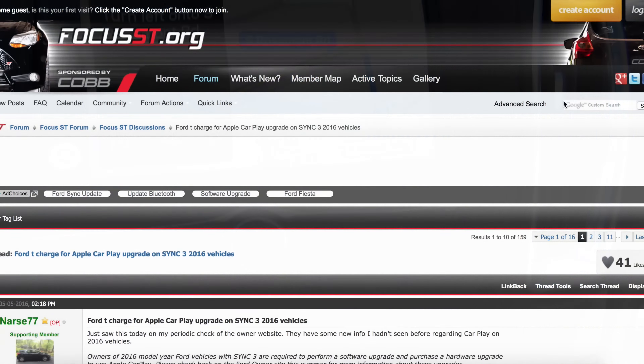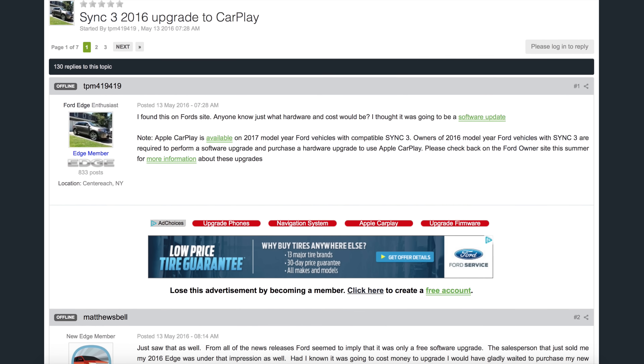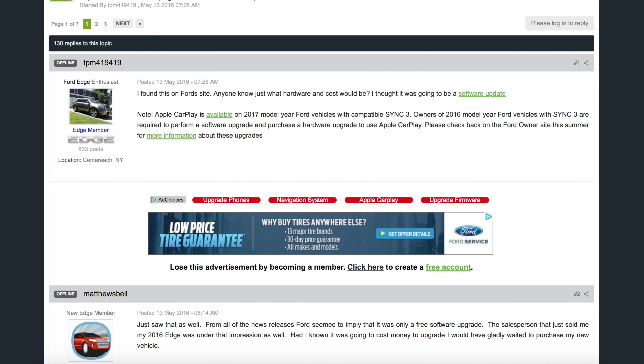They didn't really say what the hardware upgrade was or how much it would cost. Essentially it meant that when they released the upgrade, you'd have to purchase something from Ford, take it to the dealership, and have them install it just to use this feature — which isn't what they originally said. I saw it discussed on a few different forums; it doesn't just affect the Mustang — I think the Edge and maybe the Focus are also affected. Then all of a sudden I checked the site again and didn't see any mention of the hardware upgrade anymore.